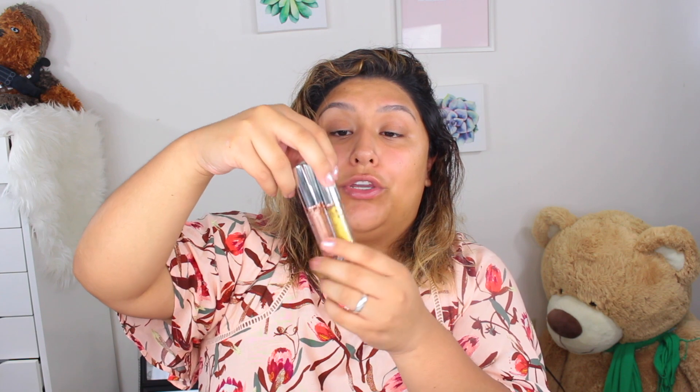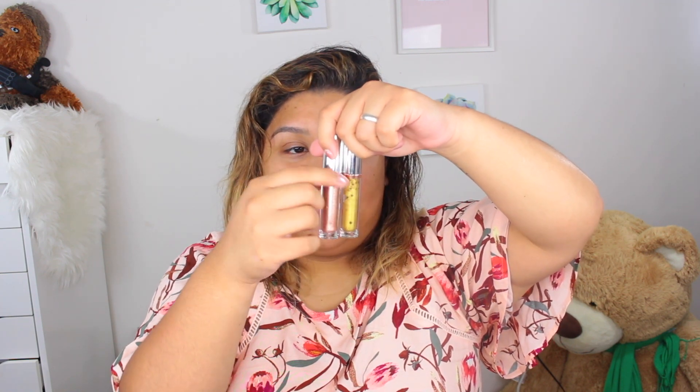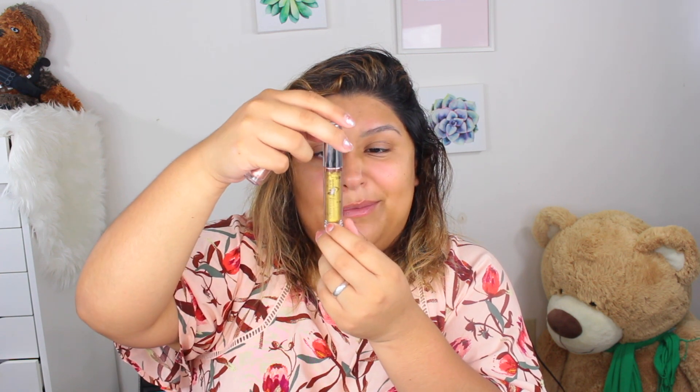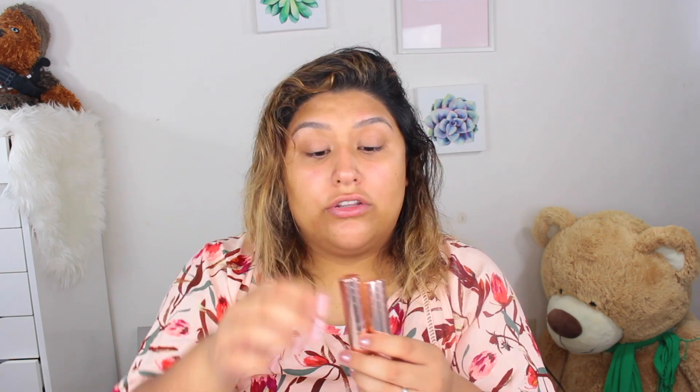The next two items are the Supernova eyeshadows, and they come in blue packaging — super cute, with silver lids, clear casing, and rose gold decorations with little stars. This champagne-y, pinky color is called Constellation, which I'm really excited about. And then this greeny, yellowy color is called Astrology — it's two individual shades.